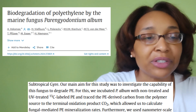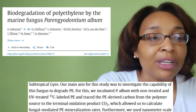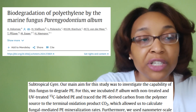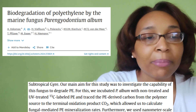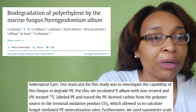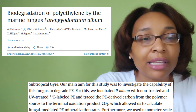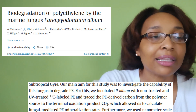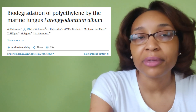'Our main aim for the study was to investigate the capability of this fungus to degrade polyethylene, or PE. For this, we incubated P. album with non-treated and UV-treated carbon-13 labeled polyethylene and traced the polyethylene-derived carbon from the polymer source to the terminal oxidation product CO2.'